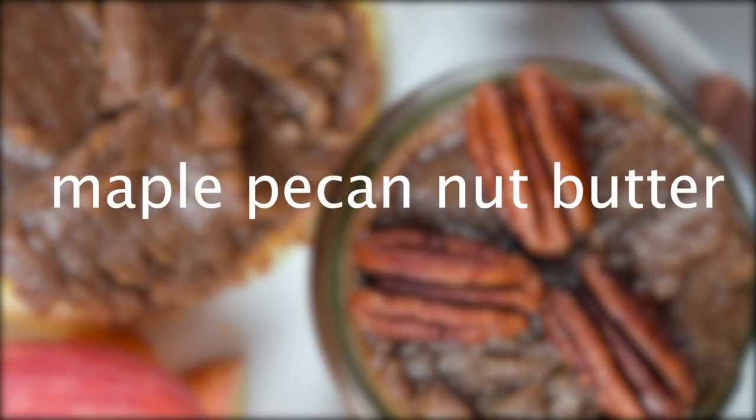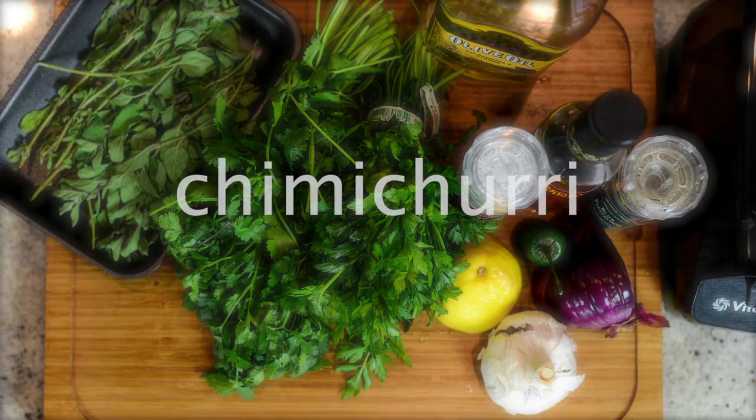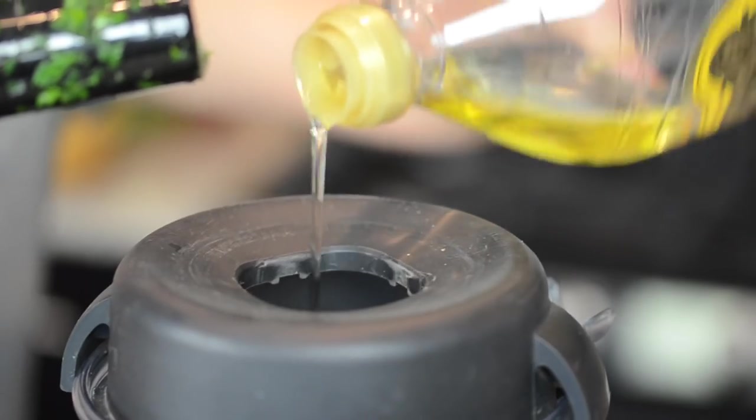Maple pecan nut butter — like the most delectable salty sweet combo. Chimichurri: delicious, not everyone's had it, it's just a bunch of green things mixed in with olive oil. Delicious.